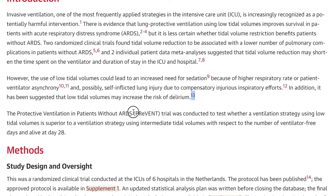The PREVENT trial — which stands for Protective Ventilation in Patients Without ARDS — was conducted to test whether a ventilation strategy using low tidal volumes is superior to a strategy using intermediate tidal volumes, with respect to the number of ventilator-free days and alive at day 28. That's what the people who designed this trial set out to do.